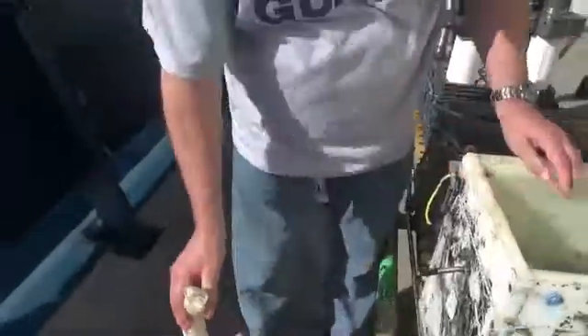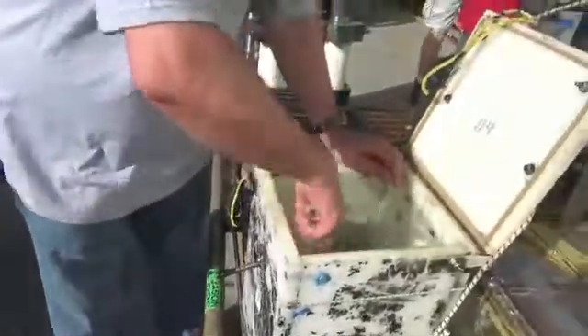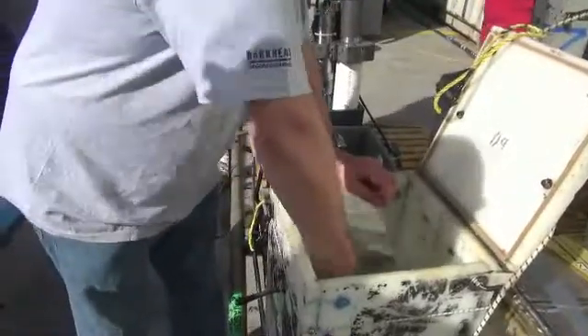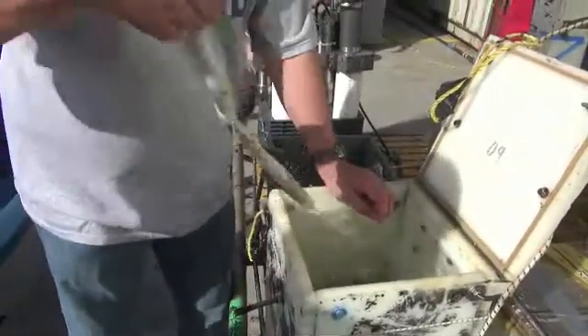Marine biologist Horst Felbeck has spent a lifetime studying giant tube worms like these, which were just collected by Jason on the seafloor, more than a mile and a half down. Felbeck studies the worms' biology and how they survive in such extreme conditions.